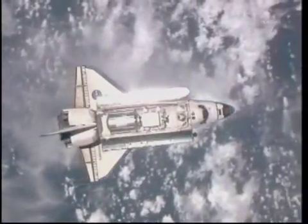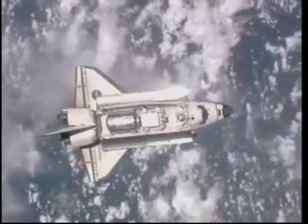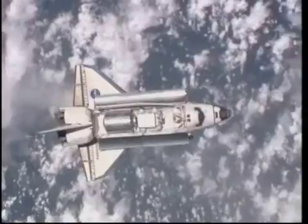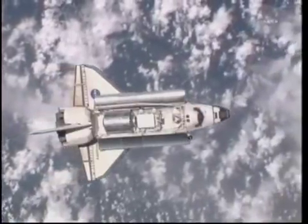Katie Coleman and Paolo Nespoli are in the Zvezda service module of the International Space Station. Both of them have cameras in hand, snapping away hundreds of pictures of Discovery during this maneuver.